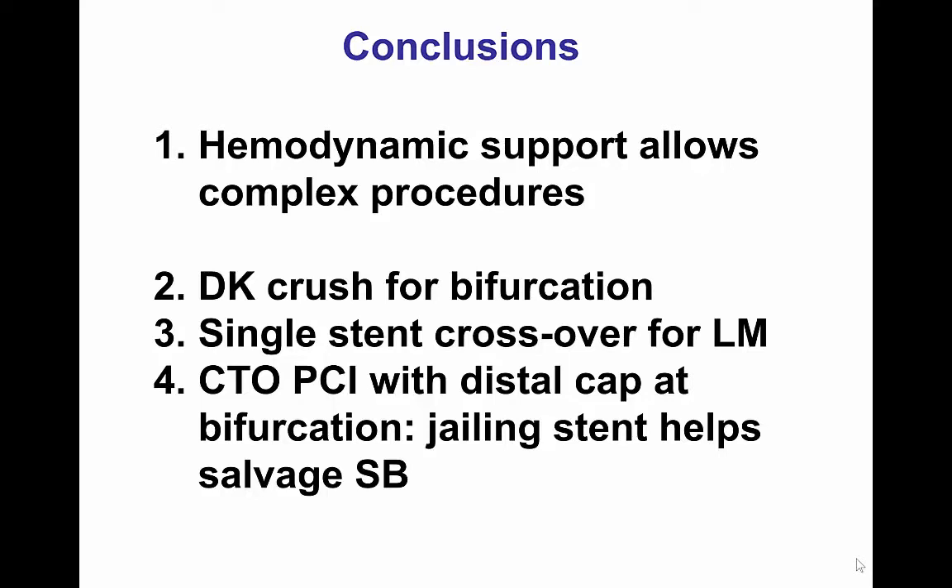Another lesson is the use of the DK-crush technique for bifurcation stenting, successfully used in the LAD with a nice result at the LAD-diagonal branch. We treated the second bifurcation — the left main to circumflex — with a single crossover technique, and then through that stent we recanalized the third bifurcation, which was the CTO of the circumflex. An interesting finding was that after stenting into one branch, flow was lost into the other and could not be rewired. Therefore, we performed a reverse crush by placing a stent in the second branch, rewiring into the first, and performing a final kissing balloon inflation. Thank you.